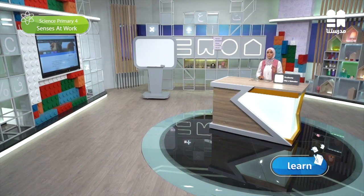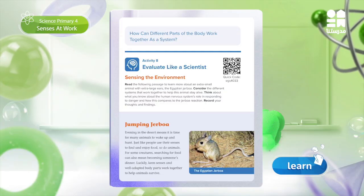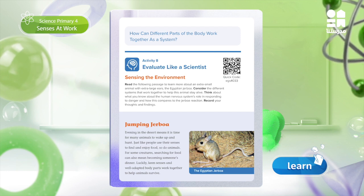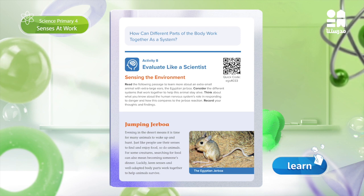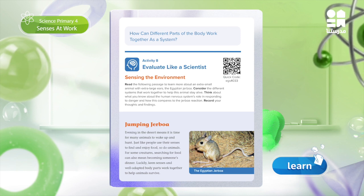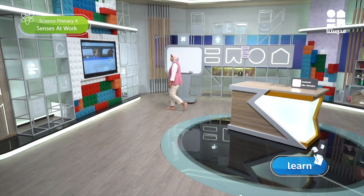Open your book on page 49. Look at the Jerbua's image carefully and gather evidence about the physical traits that might make it well adapted to survival in the extreme conditions of the desert. Focus on identifying the right traits that really helped the Jerbua adapt and survive in the desert. That's how we will apply and develop our evaluation skills as scientists do.